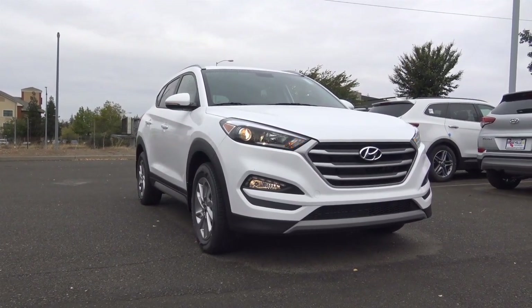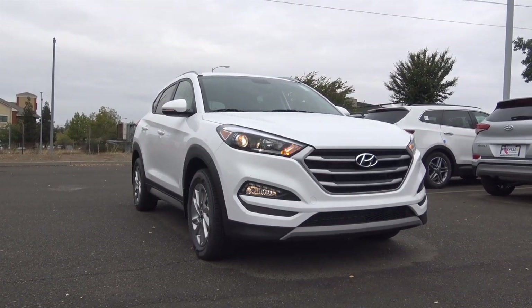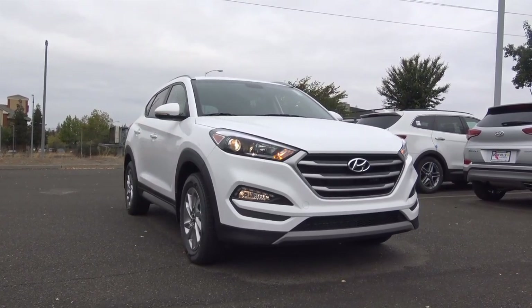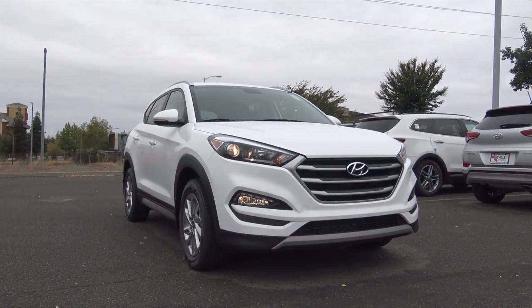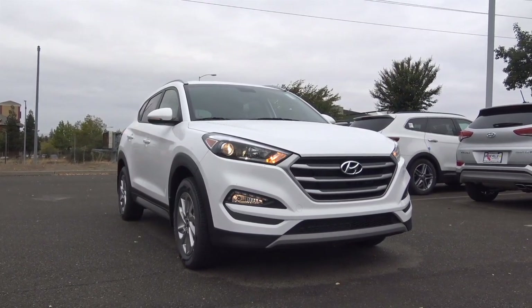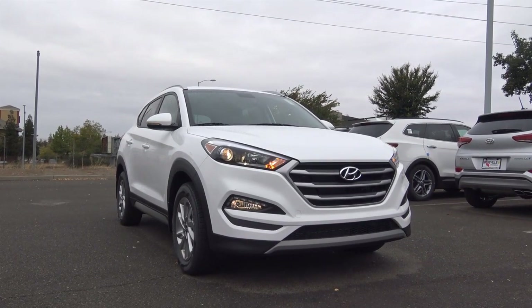Competitors of the Tucson in the compact crossover class include the Toyota RAV4, Ford Escape, Nissan Rogue, Chevrolet Equinox, and the Subaru Forester. Trims for the Tucson start at the SE base at $22,700, the Eco like we have here at $24,150, the Sport model at $25,900, and the top of the line Limited at $29,775.